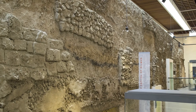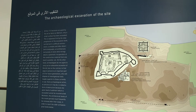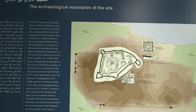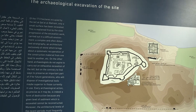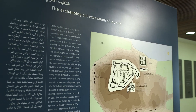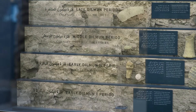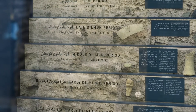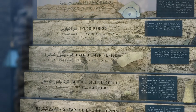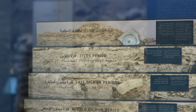The archaeological excavation at the site revealed six archaeological layers, called cities. City number one and two date back to the early Dilmun period. City number three to the Middle Dilmun, and city number four to the Late Dilmun. Then we have city number five to the Tylos period, and the last one is the Islamic city.